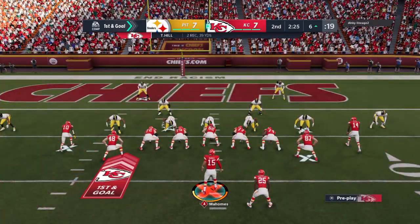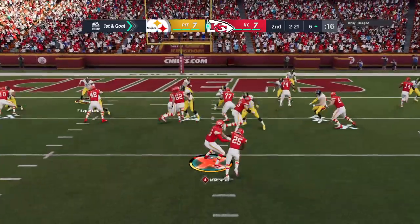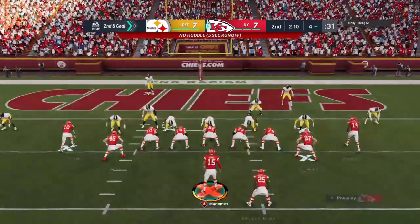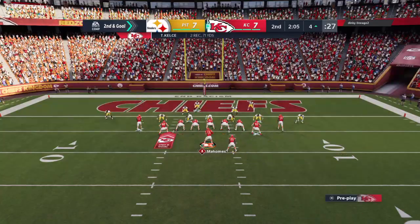Oftentimes now, offenses aren't nearly as precise as days gone by. They just tell receivers: find an open patch of grass and let the quarterback find you. And that's exactly what they did on that play — first with the pass through the air, a nice chunk of yardage, and then an additional pickup with his legs after the catch.